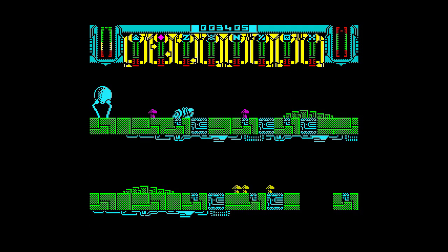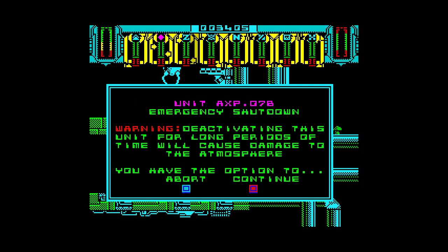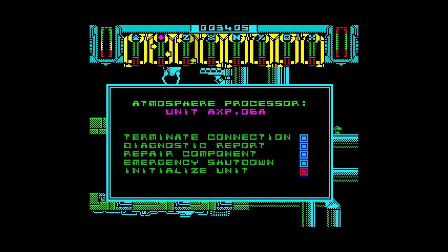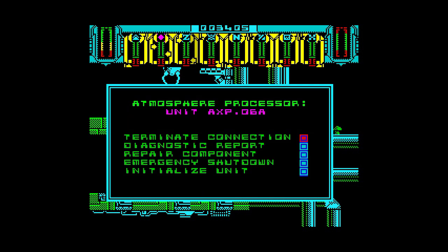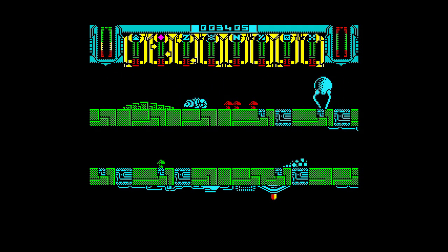Some games ended abruptly for reasons I couldn't understand, and in one case I was congratulated for completing the game after repairing only two APs. Overall then, not a bad game if you like platformers with a bit of strategy. I noticed this game hasn't got any cheats or playthroughs yet either, although there is a map if you get stuck. Why not give it a try, now that you know how to play it?